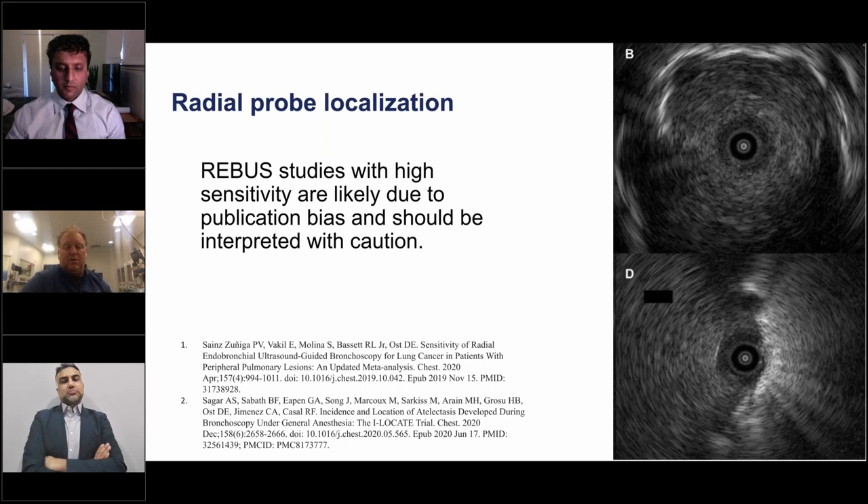Studies with high sensitivities should always be interpreted with caution due to publication bias. A great radial EBUS signal doesn't guarantee a great yield. How often did you not get a good signal? How often did you think the signal was great but the biopsy was non-diagnostic? Remember, radial EBUS is a probe you pull out and then place your instrument down — and then you have no idea where it's going.